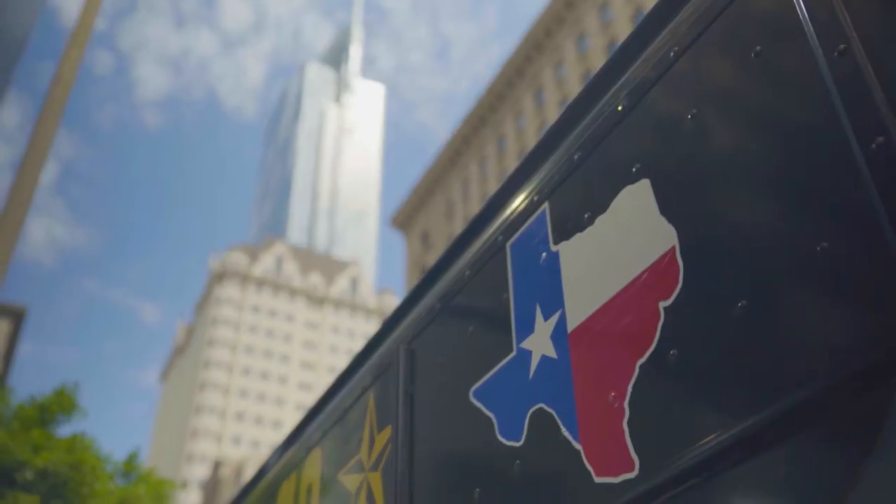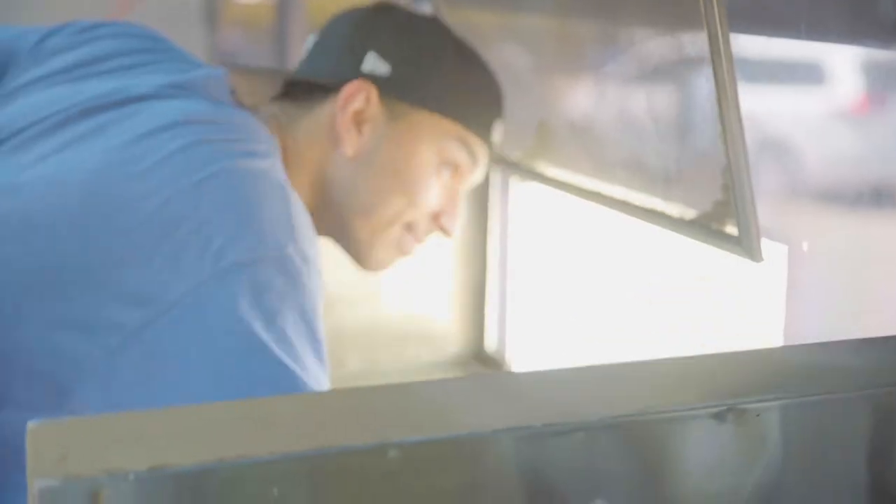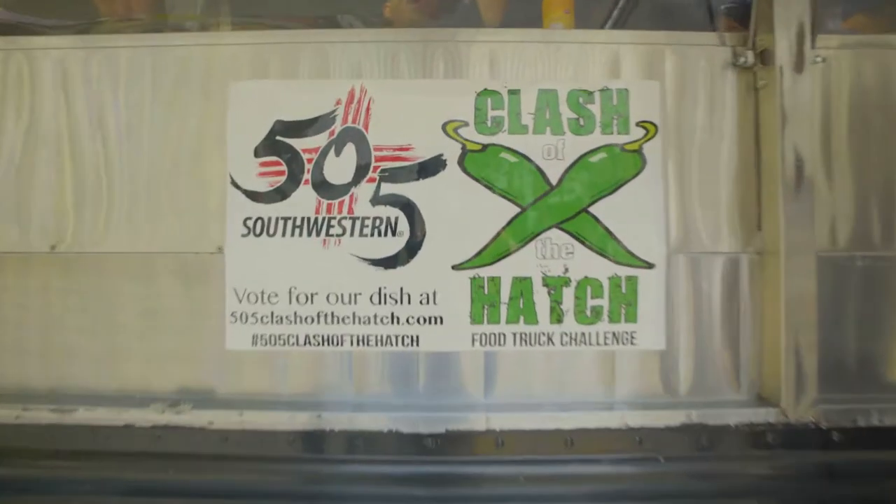Hi, I'm Steph Eric Greetspan at the 505 Southwestern Test Kitchen where we're hatching up a great idea. Think ten of the best food trucks in Southern California rolling around featuring 505 Southwestern Green Chilis in some of their best dishes. It's called the Clash of the Hatch.